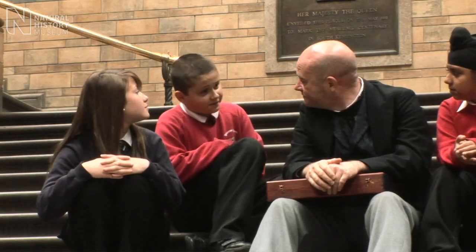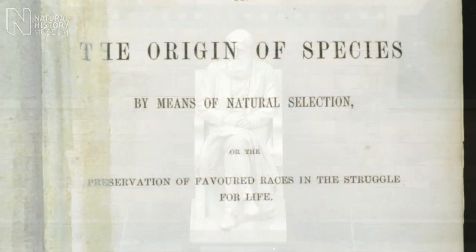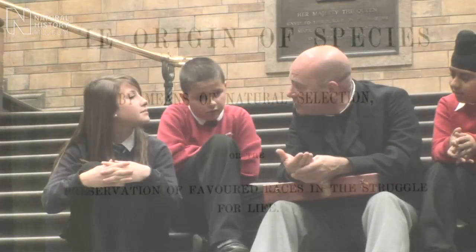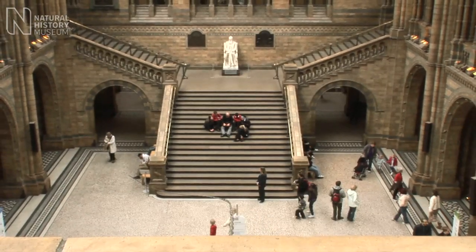So you're Charles Darwin? That's right. Why is your statue in the best place of the museum? Well, I am quite famous. Why is that? Well, in the middle of the 19th century I published a book called On the Origin of Species. That told the whole world my theories about life on earth and how life has come to be the way it is.